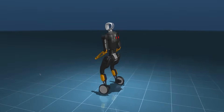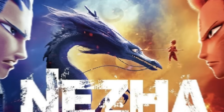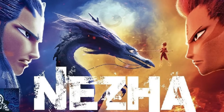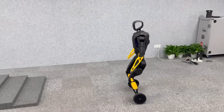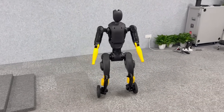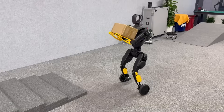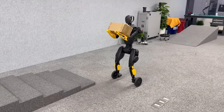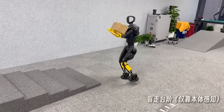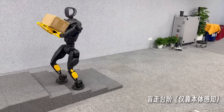Let's start with the X2N, which is clearly Agibot's most ambitious humanoid robot to date. Inspired by Nezha, a warrior figure from Chinese mythology known for speed and firepower, this robot isn't just walking — it's transforming. The X2N is capable of two completely different modes of mobility: in one mode, it walks on two legs like your standard humanoid robot, but with a single motion, it shifts into wheeled mode, rolling forward with incredible speed and precision.